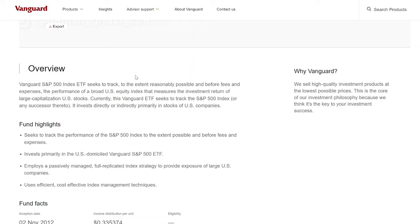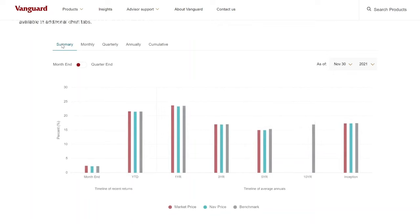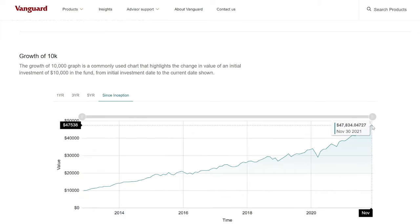If you're looking for the best S&P 500 index ETF to invest in Canada, this is your go-to option. This fund tracks the performance of the S&P 500 index to the extent possible before fees and expenses, employing a passively managed full replicated index strategy. This ETF has been around since November 2nd, 2012. Since inception, this fund has delivered close to 400% for its investors — an annualized growth of 18.87%. If you had invested $10,000 back in 2012 when this fund launched, that $10,000 would be worth close to $50,000 today.